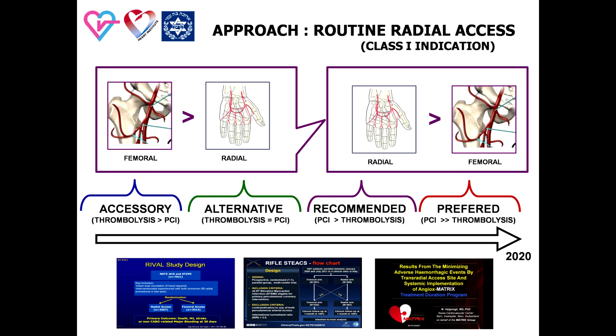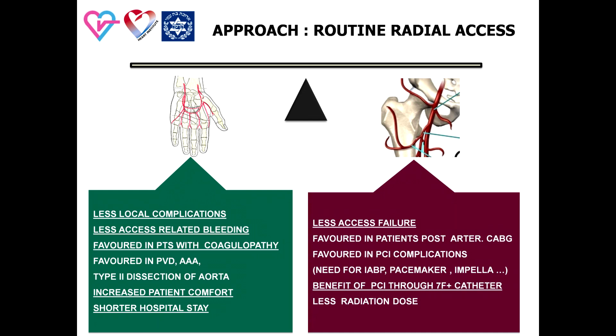Today, routine radial access is a class 1 indication in this subset of patients. Here is a head-to-head comparison of radial versus femoral approach in patients with ST-elevation MI. The main advantages of femoral access are less access failure and support for large diameter catheters in complex primary PCI, but this is important in a relatively small number of cases. Radial access diminishes local complications and is more comfortable for patients post-procedure. In the majority of cases in high-volume PCI hospitals with experienced operators, the advantages of the radial approach are predominant.